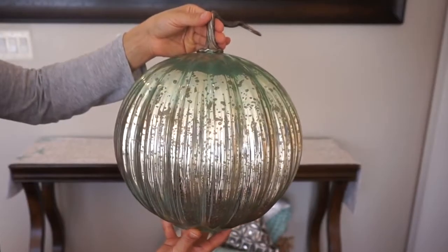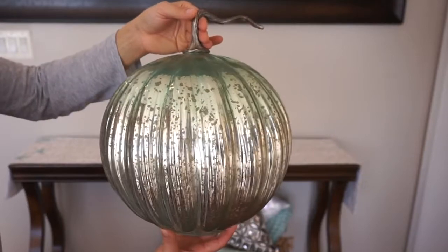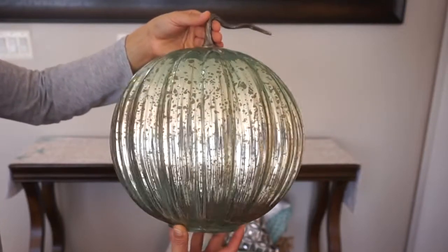This really pretty large blue and silver mercury glass pumpkin is from Home Goods for $16.99.